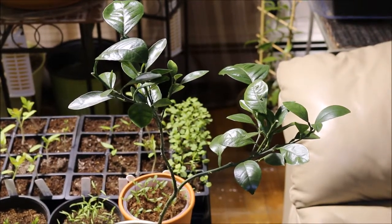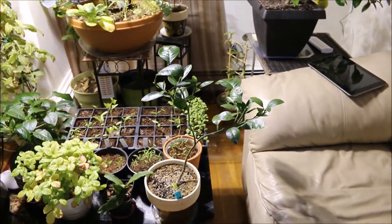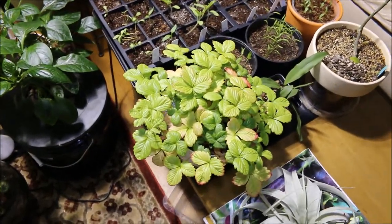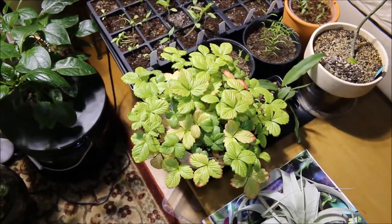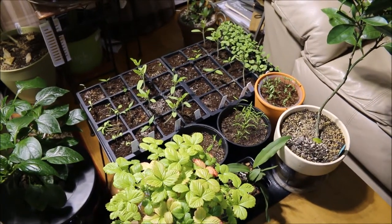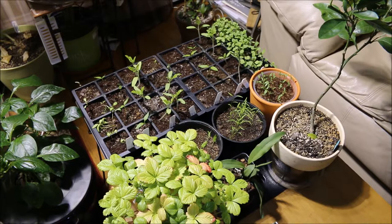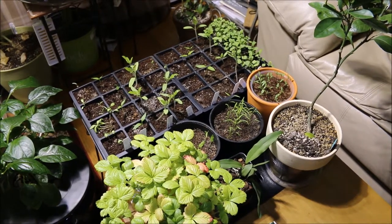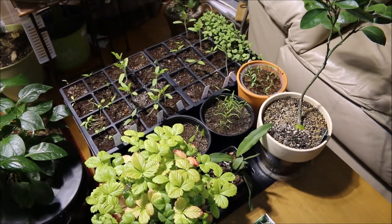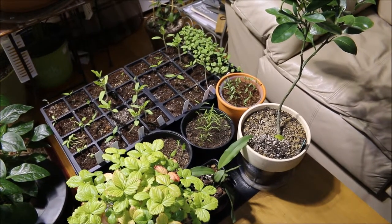This here is a key lime tree. I've got my strawberries — everything here I'm starting for outdoors in the summertime, so everything's on a heating mat under the metal halide light in the living room. I do understand it's odd for people to have a metal halide light in their living room, but I don't have much space in my apartment so that's the way I'm doing it.